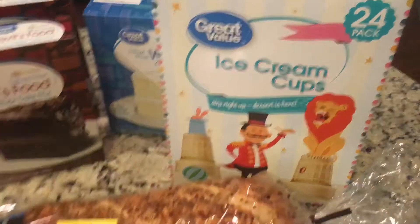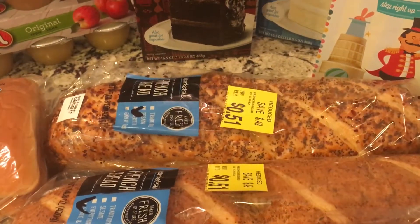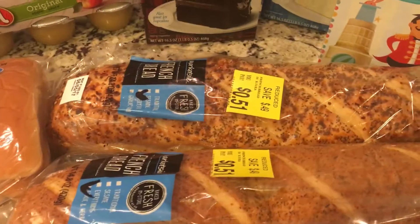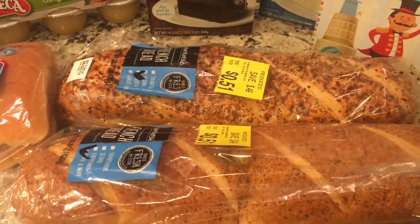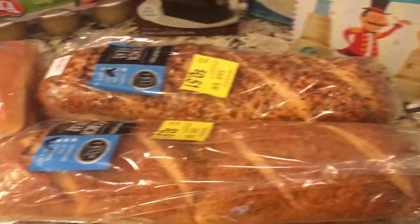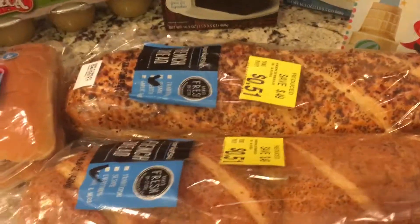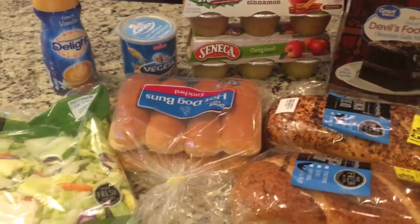And then I got some ice cream cups, and then these two loaves of bread were on sale on clearance for 51 cents. I love to make garlic bread with them — just pop them in the oven with some melted butter and some seasoning. My family doesn't complain. It's a great way to use something that's not as fresh — just throw it in the oven with some butter and garlic.